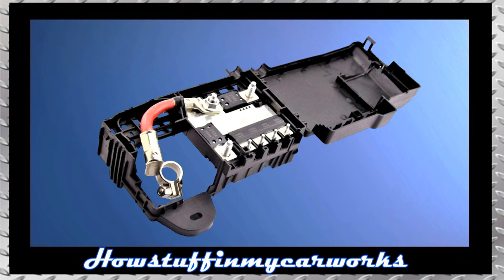Replacing the defective fuse box block and positive battery cable shown on the screen solves the problem.